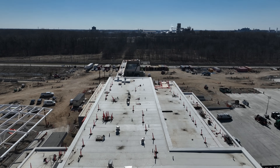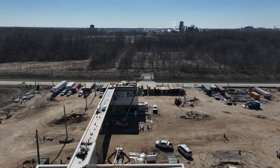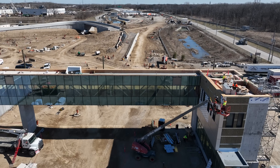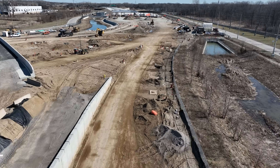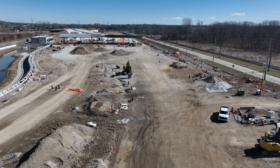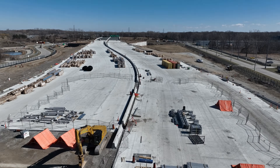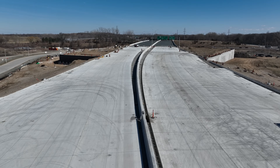We can see substantial work has been completed on the road deck since the last update. The plaza buildings and groundwork from the road deck to the entrance of Highway 401 have progressed nicely. Originally scheduled to be completed in 2024, the Gordie Howe International Bridge Project has faced some delays, which has pushed back the opening of the bridge until fall of 2025.